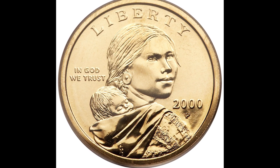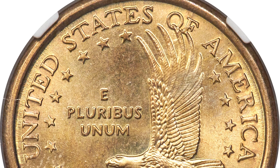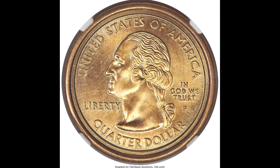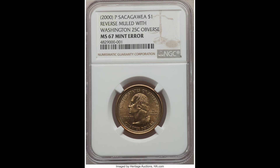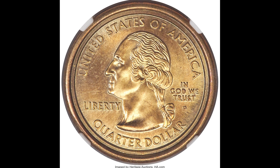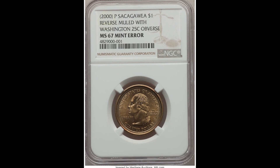This $1 Sacagawea coin sold for $13,800. On the back, it looks like a normal 2000P $1 Sacagawea dollar, which is completely normal. But what made this coin so rare is that it is a Washington Statehood Quarter mule — if you flip the coin over, it looks like a quarter. That's phenomenal, and it shows in the price. This one was graded by NGC at mint state 67. This $1 Sacagawea mule with a Washington Statehood Quarter sold for $120,000.